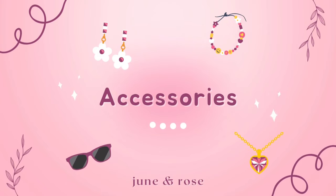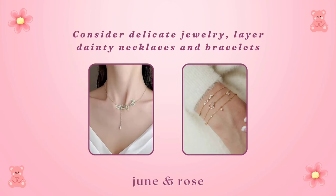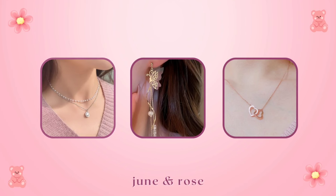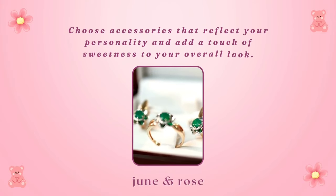Accessories play a pivotal role in achieving the soft girl aesthetic. Consider delicate jewelry — layer dainty necklaces and bracelets to achieve an elegant and charming style. Opt for hyper feminine and nostalgic jewels like cherry necklaces, beaded bracelets with smiley faces, big plastic rings, and skillfully crafted clay earrings. Some no-fail styles are pearls, butterflies, or hearts. The key is to keep it simple yet elegant, and choose accessories that reflect your personality and add a touch of sweetness to your overall look.